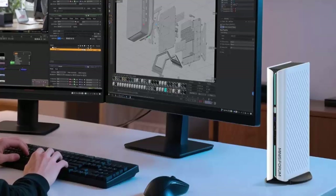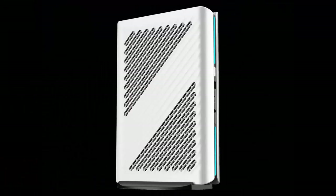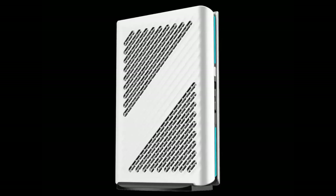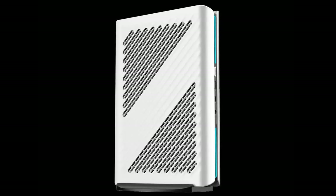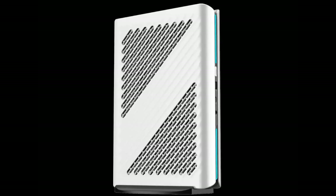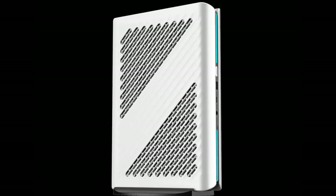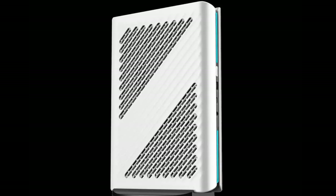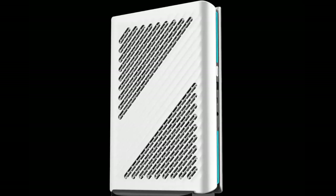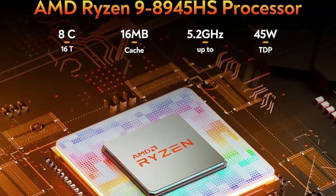The Atom Man G1 Pro is the latest entry in Minisforum's high-performance Atom Man series, arriving with more muscle than the previous G7 and G7 Ti models. Despite its slim 57-millimeter chassis, this thing hides workstation-class hardware that rivals full tower PCs.